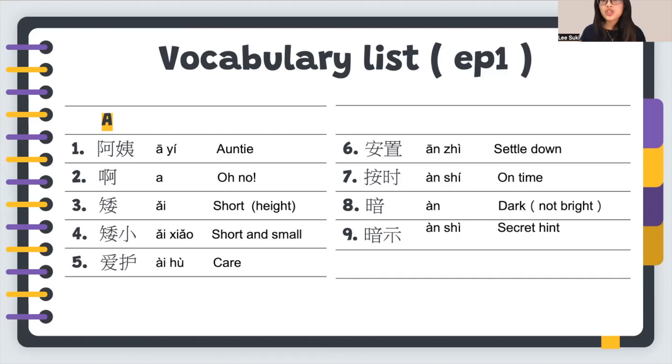Number nine: 暗示, which means a secret hint. So our vocabulary list is: 阿姨, 阿, 矮, 矮小, 爱护, 安置, 按时, 暗, and 暗示.